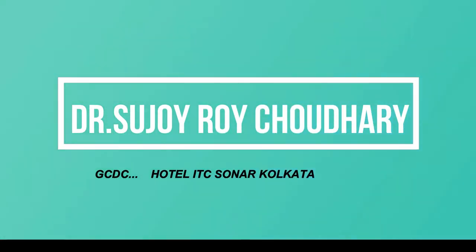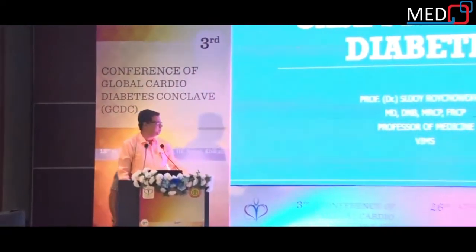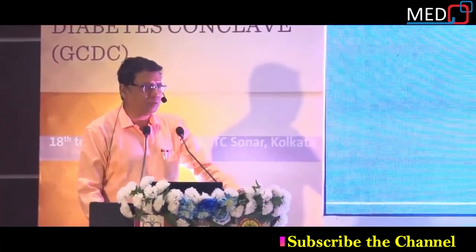Good evening everyone. We're at the fag end of the day and I'll have to keep you awake after this invigorating talk on diabetes. My two predecessors talked about injectable therapy. I'm going to throw some insight into the modern management of diabetes with oral hypoglycemic drugs. We are always vexed at what to choose and what are the best agents in each situation.